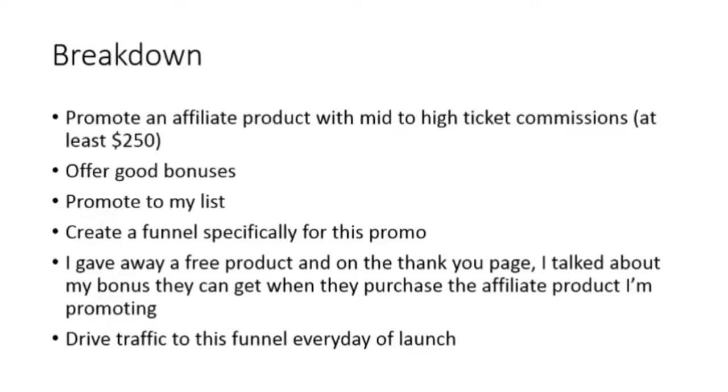Here's a breakdown of the method I use. I promote an affiliate product with mid to high ticket commissions, so it has to pay at least $250. The front-end price could be low, such as $17 or $27, as long as in the back end — in the upsells or the one-time offers — the commission payouts are at least over $200. I also make sure to offer good bonuses.